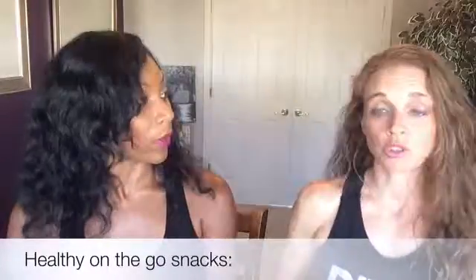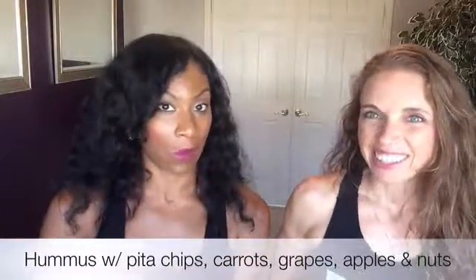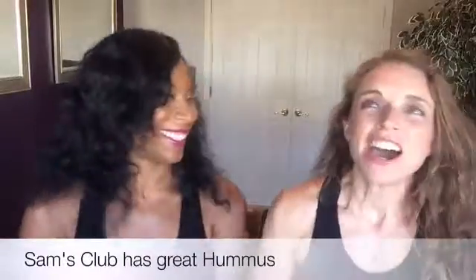One other thing about Triscuits — one of my sons really likes hummus, so we'll put hummus on Triscuits. Sam's Club has some great hummus. But still, always look for the ingredients on hummus too — that's the first thing, always.